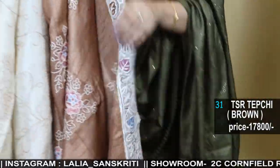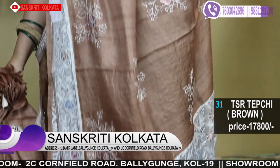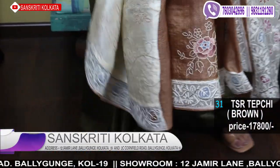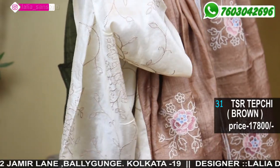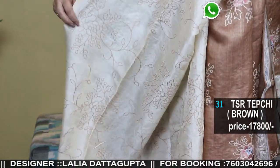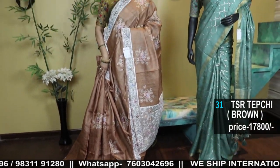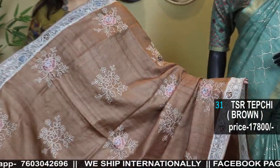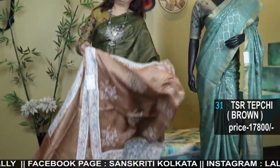Classy, elegant, unique — a very unusual piece. This is the virgin color Tusser with full French-knot-look embroidery on top. Number 31 — and this is the last one in this video. Thank you so much for watching. Namaskar.